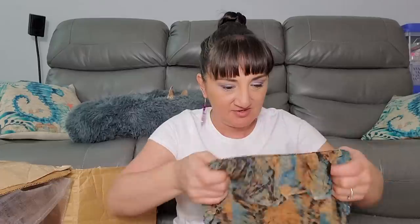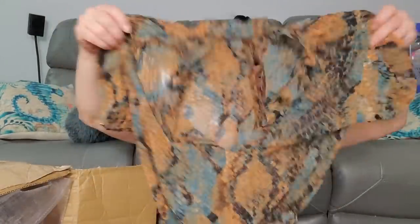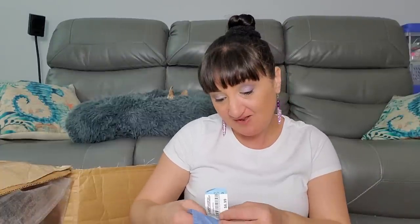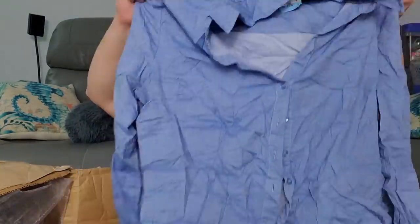Hopefully you're not getting bored. Olivia size small was $4.99. New York and Company 7th Avenue size large was $6.99 - that would be good for people in their 20s, 30s, or 40s who work in a business-type atmosphere.